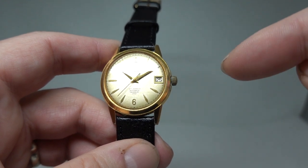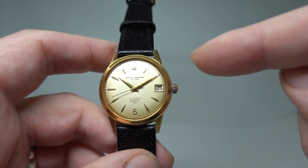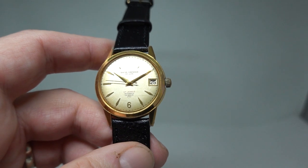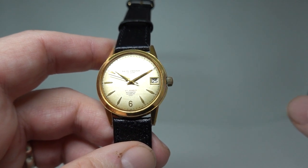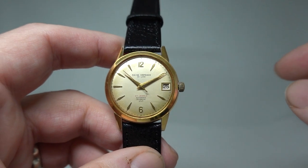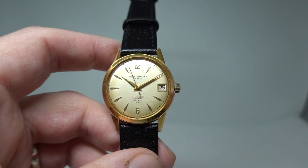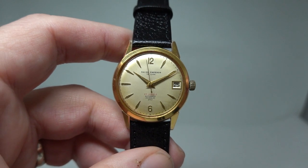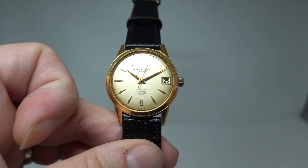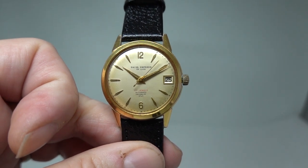It wasn't just Swiss Emperor that did this — there were lots of brands. You could find watches claiming 99 jewels, 100 jewels, 77 jewels — they were all just decorative jewels, not functional ones. Now if you see a watch that says 57 jewels, it better have 57 jewels that were actually functioning and helping the watch run better. An interesting little quirk in horological history.